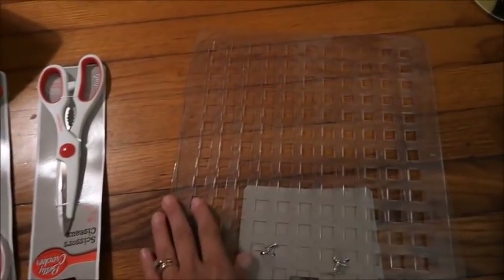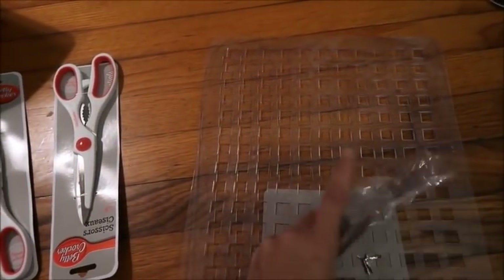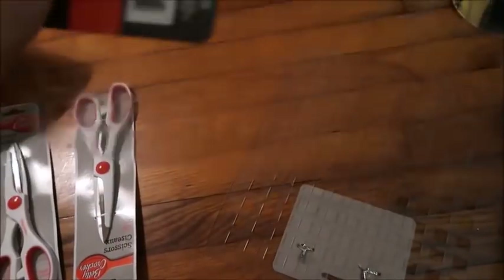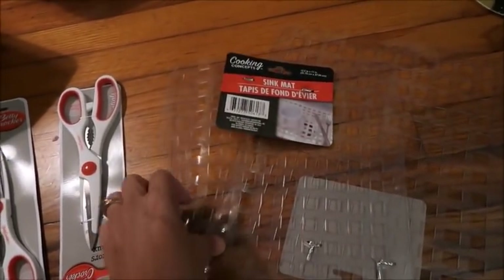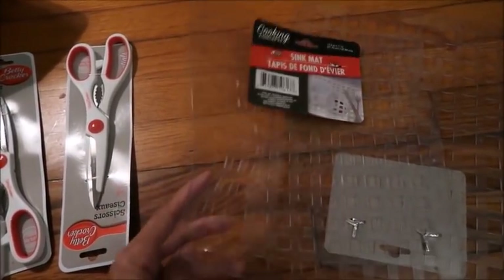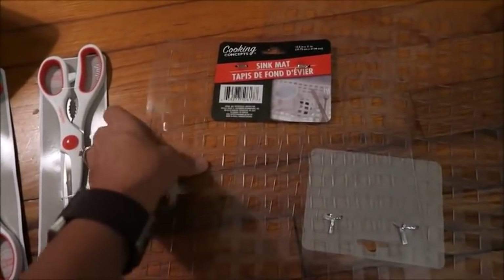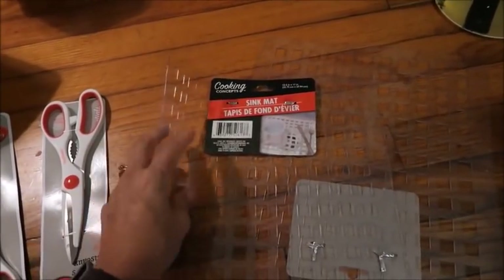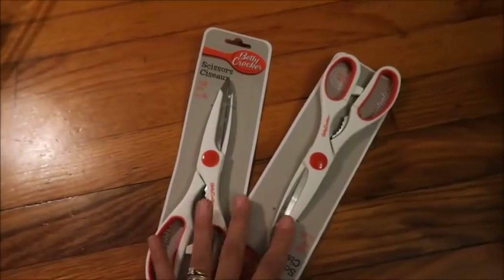We need to remodel our kitchen, but until we do, our sink is one of those old cast iron sinks - I love it, but it's really hard and it would not take much to break something if it slips from your hands. So I picked up these two little sink mats just to put a little softness between the bottom of the sink and my dishes.